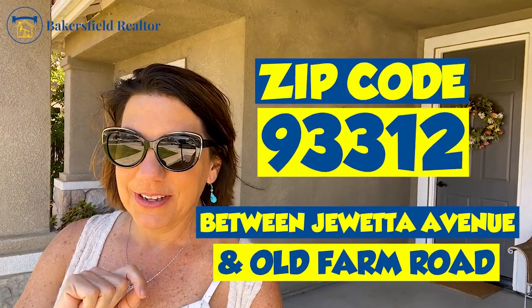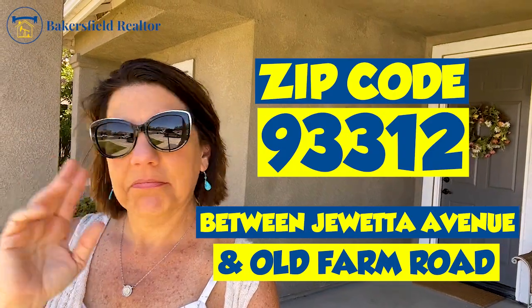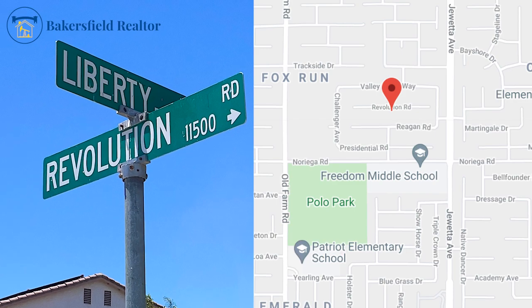You know Bakersfield — we love to talk about where we are in the zip codes. This is 93312. We are at the intersection of Revolution and Liberty Court in 93312. We're near Frontier High School, we're near Almondale Elementary.